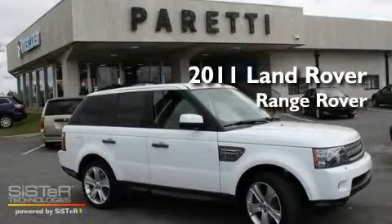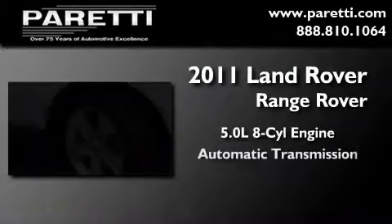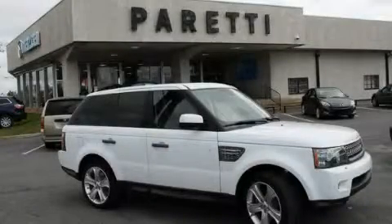This is a brand new 2011 Land Rover Range Rover. It has a 5.0 liter 8-cylinder engine, an automatic transmission, and 4-wheel drive. Its top features include an auto-dimming rearview mirror and much more. Please call us today for more information on this great vehicle.